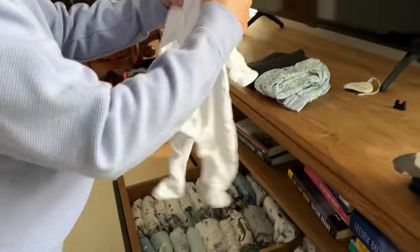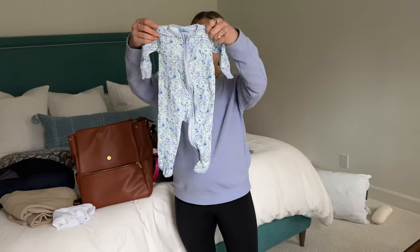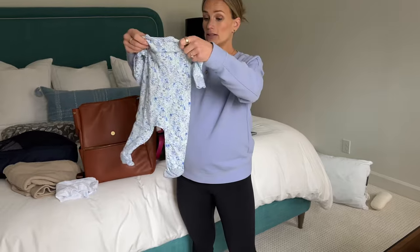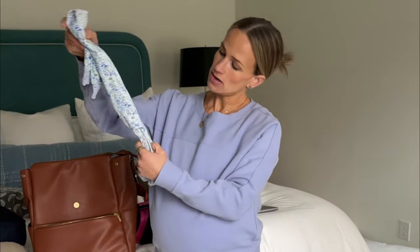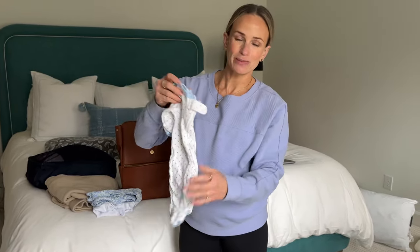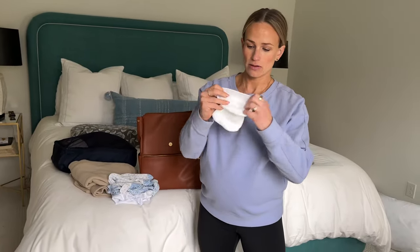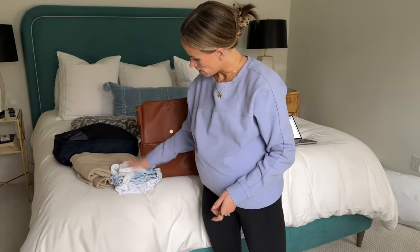I'd recommend packing two different sizes for the baby's going-home outfit. My first son was six pounds, but one of my friends just had a ten-pound baby, so estimates can be off. They're saying this baby is about six and a half pounds, so I have a little preemie outfit my friend gave me — there's no way that'll fit in zero to three months. I also have a simple going-home outfit I think is cute.